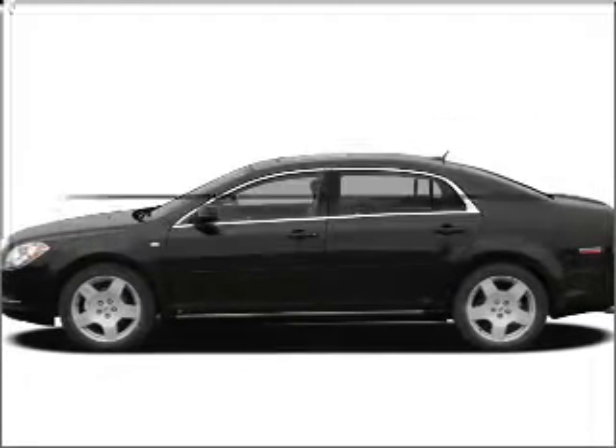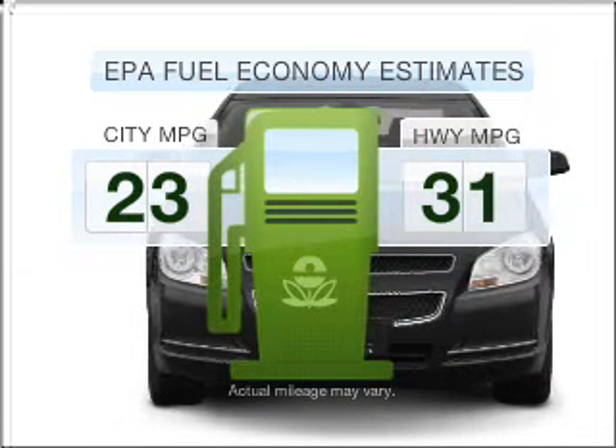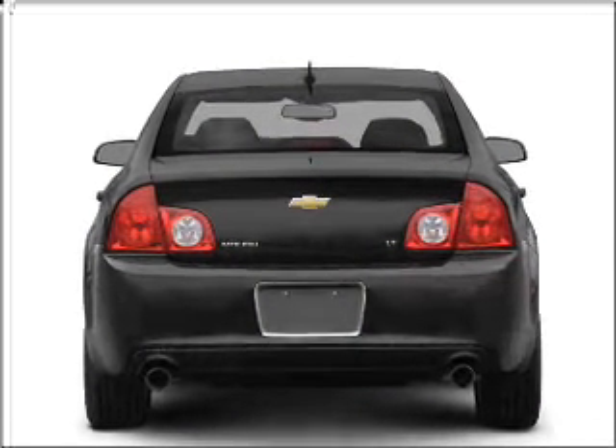Check out this 2008 Chevrolet Malibu. Travel the roads in style and comfort in this great vehicle. Optimize your fuel economy while saving money in the long term with the great miles per gallon offered in this vehicle, with a reliable six-cylinder engine connected to a smooth shifting automatic transmission.